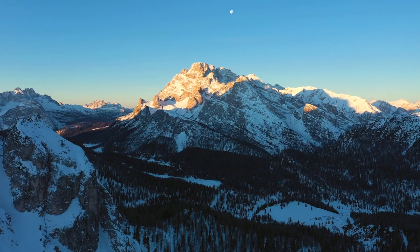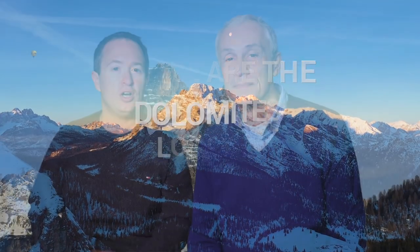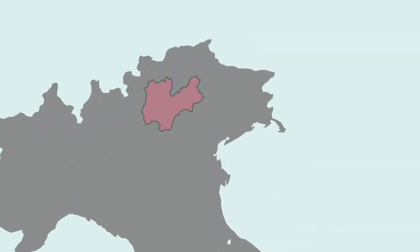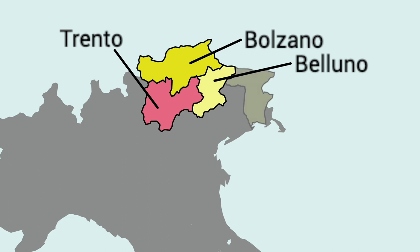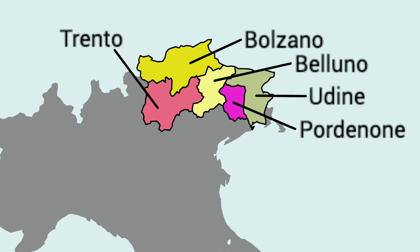You might be wondering where the Dolomites are located. The Dolomites are located in the northeast sector of the Italian Alps, in three Italian regions: Trentino Alto Adige, Trentino, Veneto, and Friuli Venezia Giulia. In particular, they're located in the provinces of Trento, Bolzano, Belluno, Udine, and Pordenone.